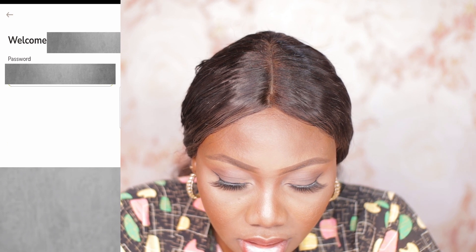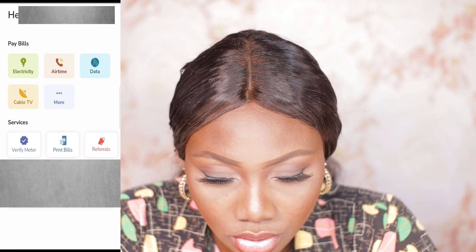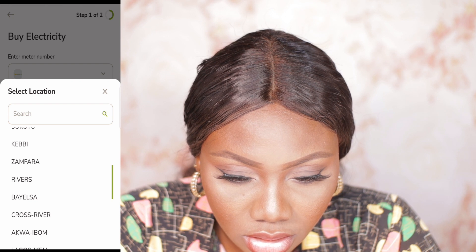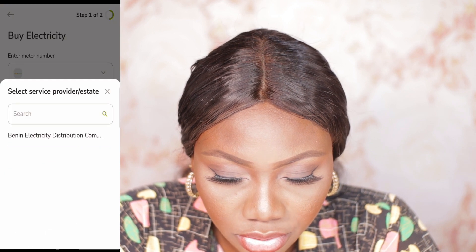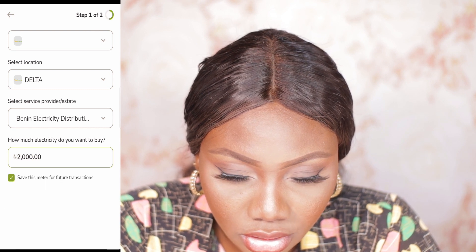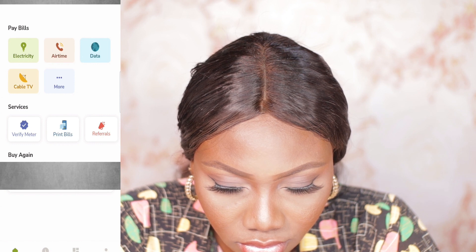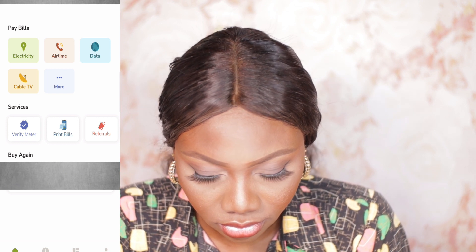You want to buy electricity, so you enter your meter number and select your location, which is Delta. Select your service provider — being the electricity distribution company — and let's put 2000 for how much electricity you want to buy.